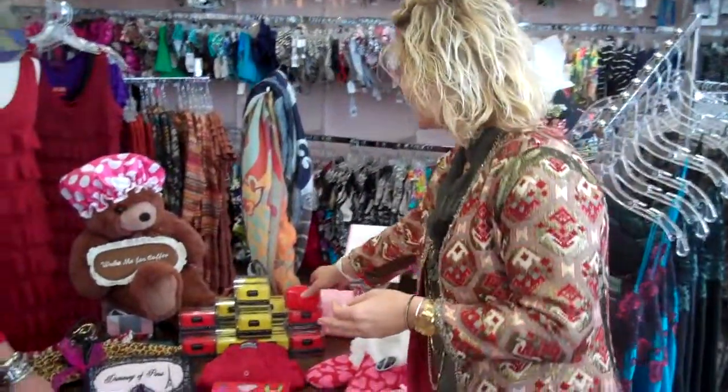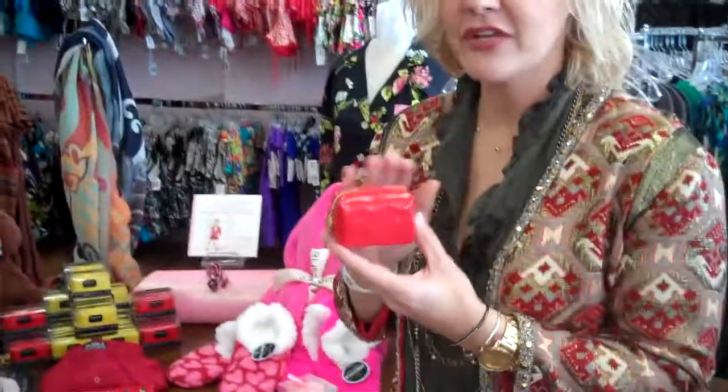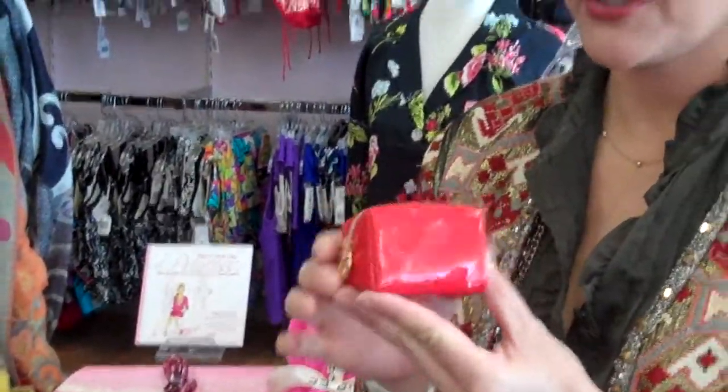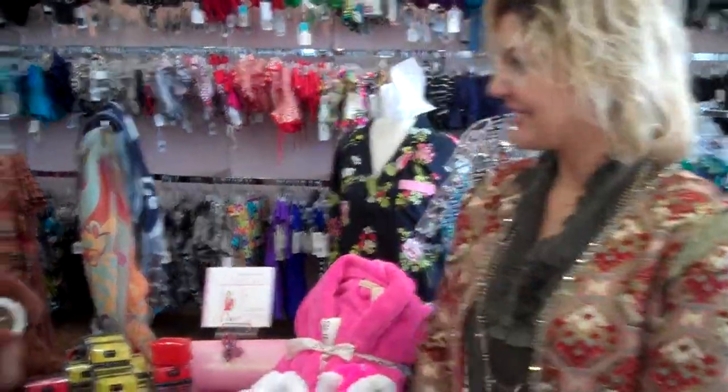Then we have these little mini emergency kits — everything you could possibly ever think you need in your handbag is right here in this cute little pouch. You can throw it in a bag, diaper bag, handbag, whatever you think you need it for, and you'll have what you need when you're in a pinch.